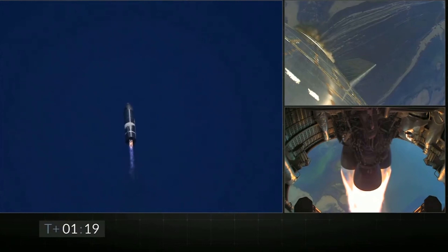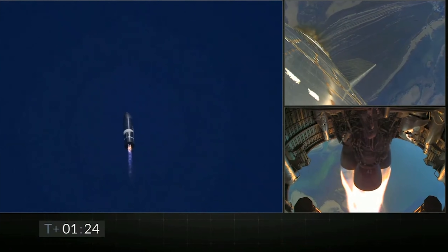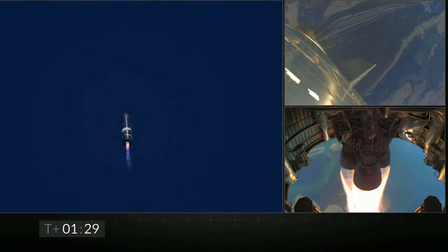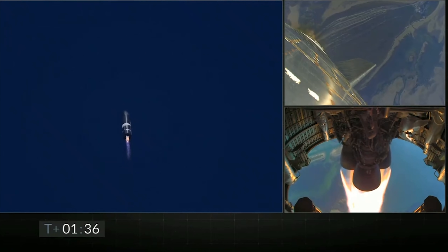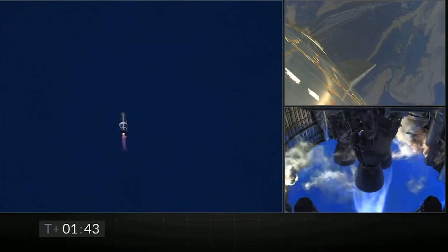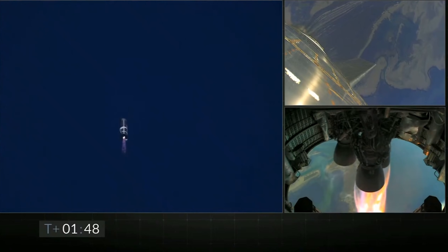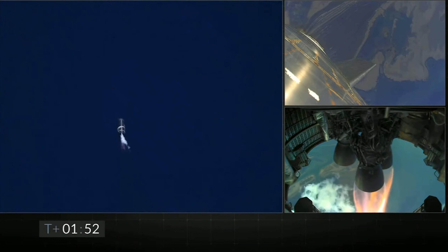Before the flight, many speculated that serial number 8 would turn off all three engines at once and then keep coasting up to its apogee — meaning the highest point in the flight. But instead, the SpaceX team decided to turn off the engines one by one as less and less acceleration was needed as the flight progressed. Notice the motion of the engines as one turns off and the others maintain balance. After it's off, it continues spitting out just a little bit of propellant, which isn't being forced downwards at high velocities, and starts coming back up into the engine bay, creating a fireball.